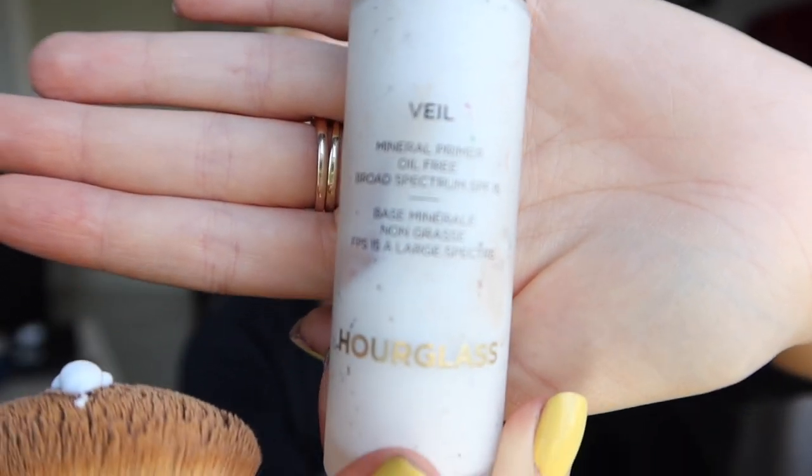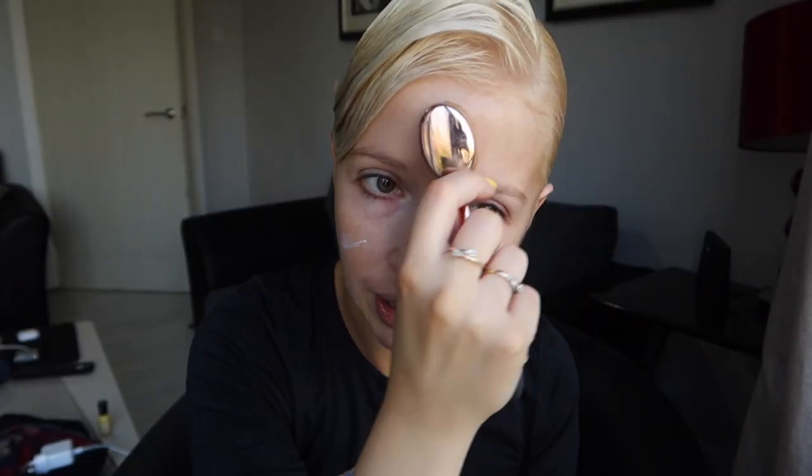First things first, I'm starting with my primer. A lot of the products I'm going to be using today are obviously the same as what I used in my makeup tutorial in October, but I do have a couple of new products that I'll show you as we go. This one's the Hourglass Veil, which is my favorite primer, and I just spread that all over my face. My mirror today is down here so I will be looking down a little bit, but hopefully it's a slightly better view than when I was in the car.